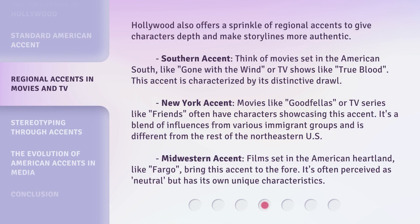Hollywood also offers a sprinkle of regional accents to give characters depth and make storylines more authentic. Southern accent: think of movies set in the American South, like Gone with the Wind, or TV shows like True Blood. This accent is characterized by its distinctive drawl.